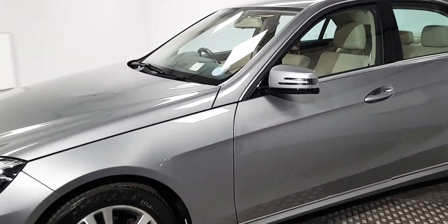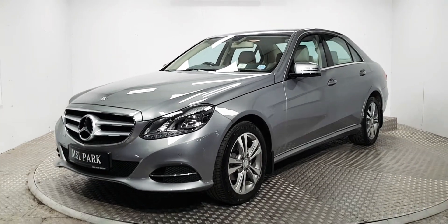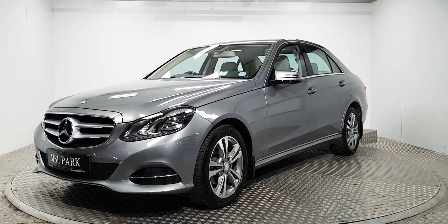If you'd like more information about this car please do give us a call. It's NCT'd until the 5th of 2022 as well. For a test drive, give us a call — our number is 01869 1000 and we would be delighted to help you out.